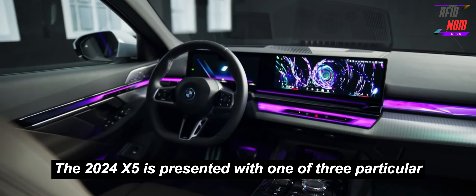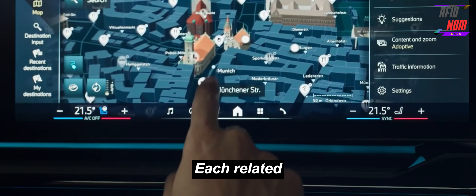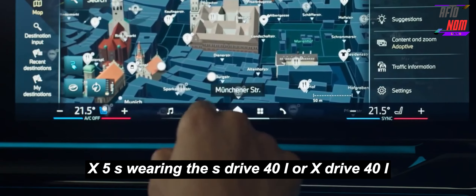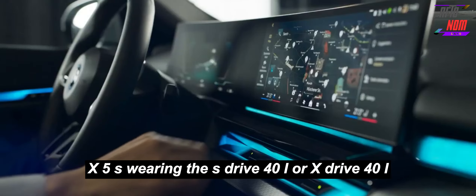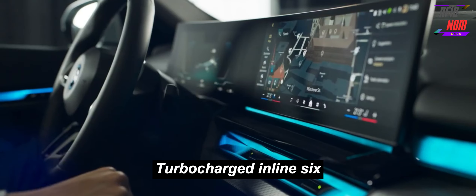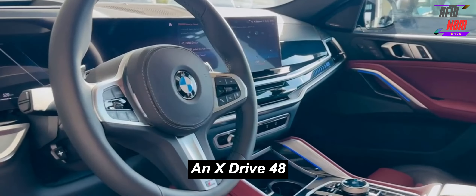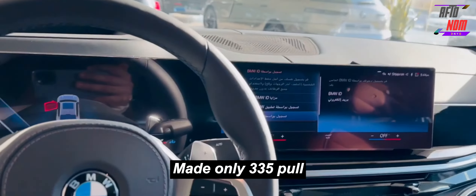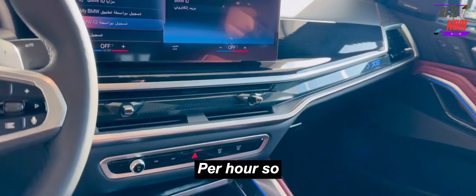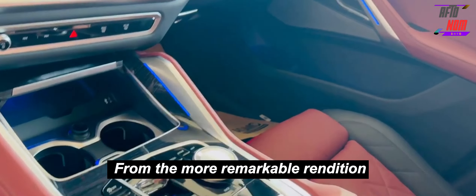The 2024 X5 is offered with one of three distinct powertrains, each associated with a different trim. X5s wearing the sDrive40i or xDrive40i badges are powered by a 375-horsepower turbocharged inline-six. The last time we tested an xDrive40i it made only 335 horsepower yet managed a quick 4.8-second run to 60 mph, so we expect some additional hustle from the more powerful version.